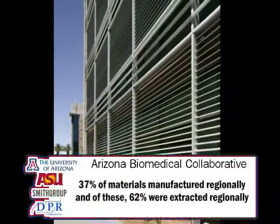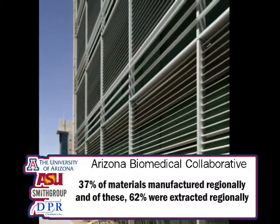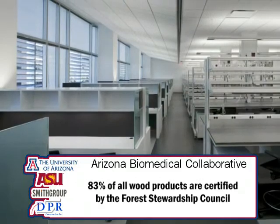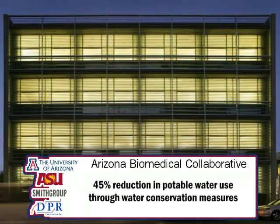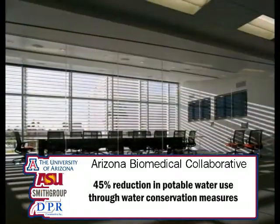Here you'll see laboratories facing west, which we would not normally do in a desert environment, but to address the street and really become an urban building that shows the science going on inside, a very dense Venetian blind louver system was designed for the west facade.